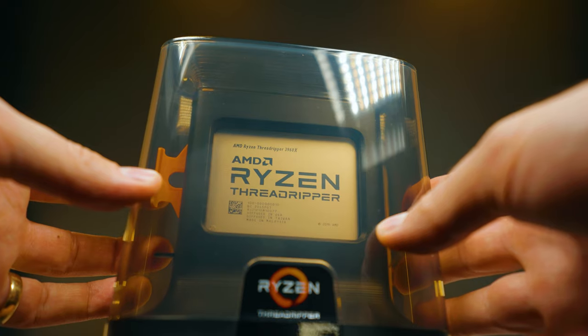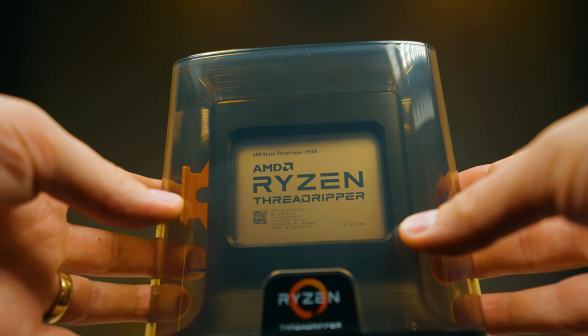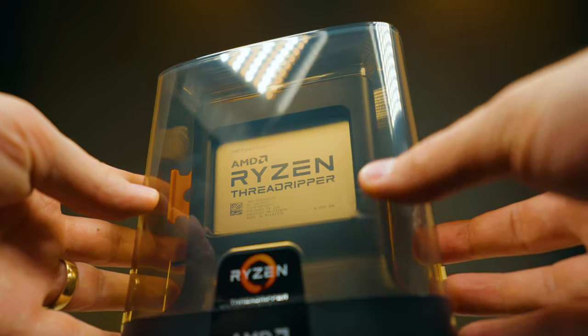We're not actually going to look at this Threadripper side-by-side just because it's so much more expensive and this platform is essentially dead. But just as a spoiler, the 7950X would beat the Threadripper in every single benchmark because the cores have improved so much and it's much, much faster.